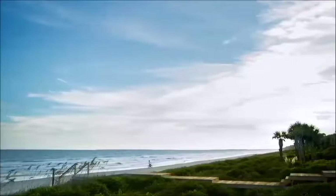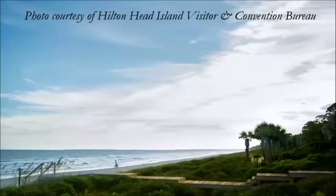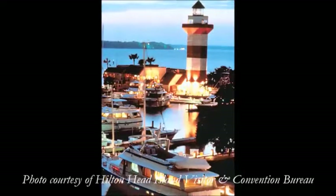A professional guide takes us on a tour of the island of Hilton Head, South Carolina. Learn the illustrious history of this popular tourist destination. Enjoy shopping at picturesque Harbour Town Village right along the water.